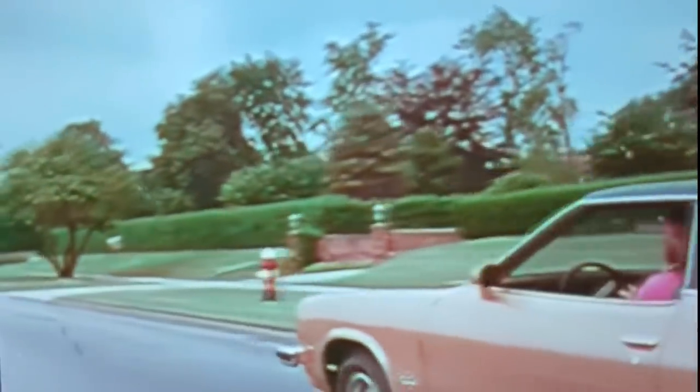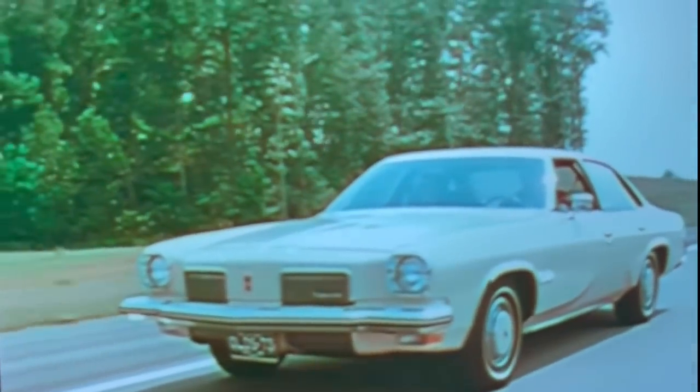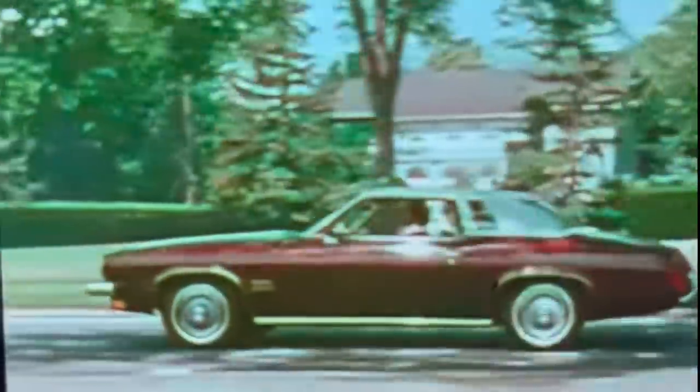This is Cutlass 1973 — each car with a special character of its own, each with its own distinctive profile, each with its own window treatment, each with a name you'll be proud to drive. Cutlass from Oldsmobile.